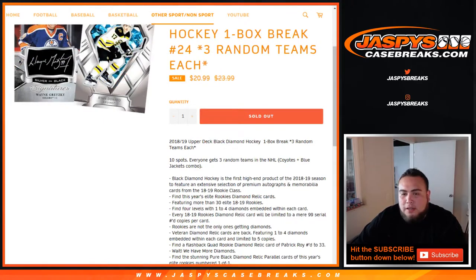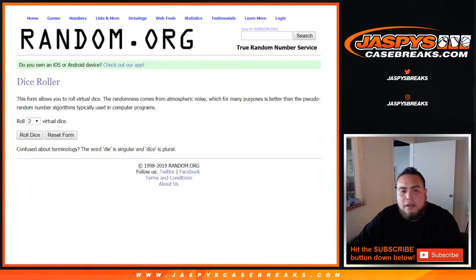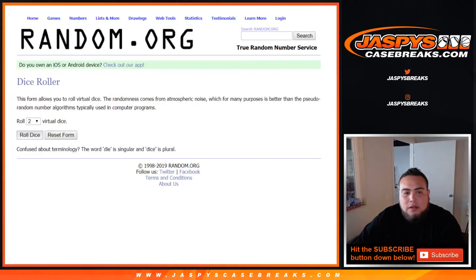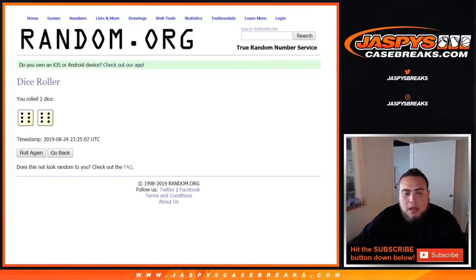Three random teams. Yotes and Blue Jackets combo to make an even 30. Dice roller here, listing the customers — started with William down to Jack — Ducks down to Jets. So there you go, dice roll 12 times, good luck.